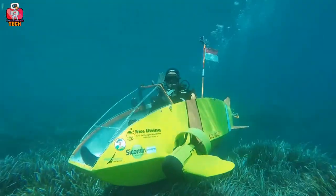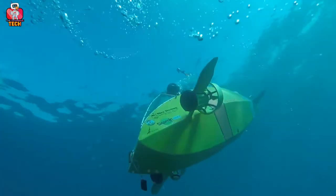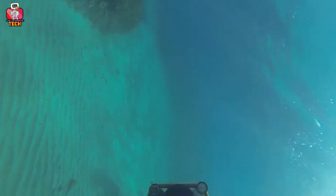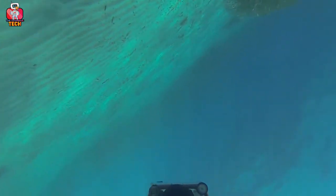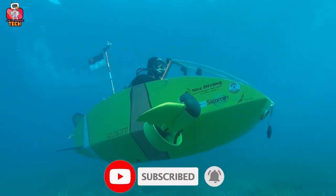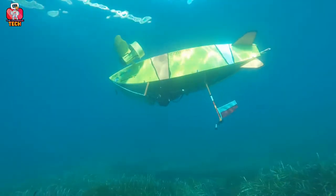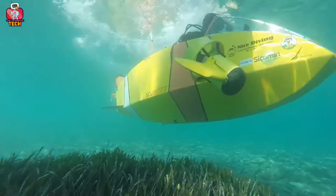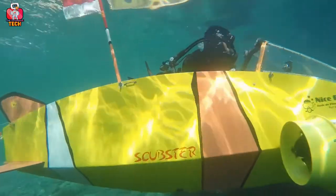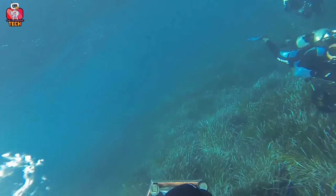Scuba diving is one of the most amazing experiences in life, but there is a problem — you have to learn swimming first. Many people are not able to learn swimming, but they want to interact with underwater species. Well, for this problem there comes a solution. Let me introduce you to the great Scubster underwater aerobatics, which is just like a boat with a seat on which you can sit and go into the water. It is not difficult to maintain balance since it fits you in and keeps you safe. So you can now experience scuba diving easily even if you don't know how to swim.